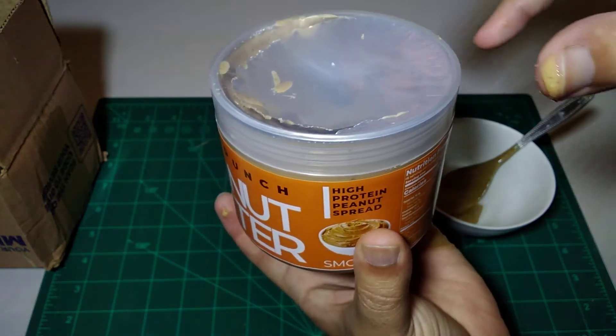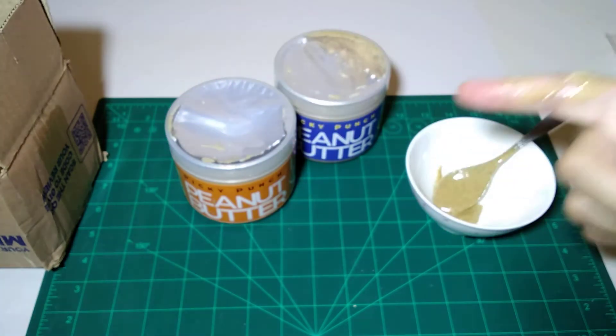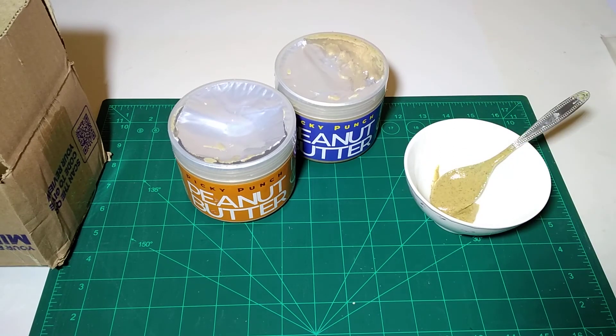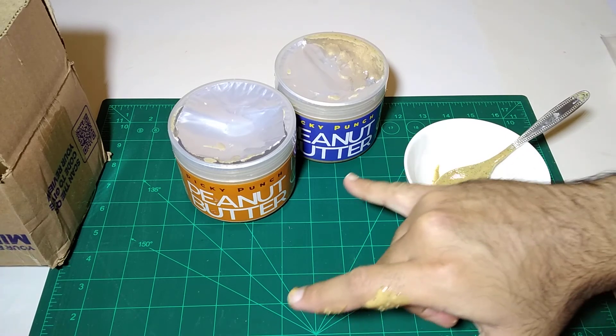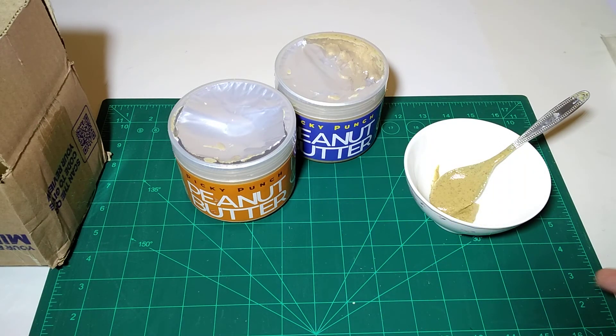You will find the link in the description which you can search directly. If you want to buy a natural peanut butter, I will recommend Picky Punch — I have used it and it was good for me. Please like, share, and subscribe.